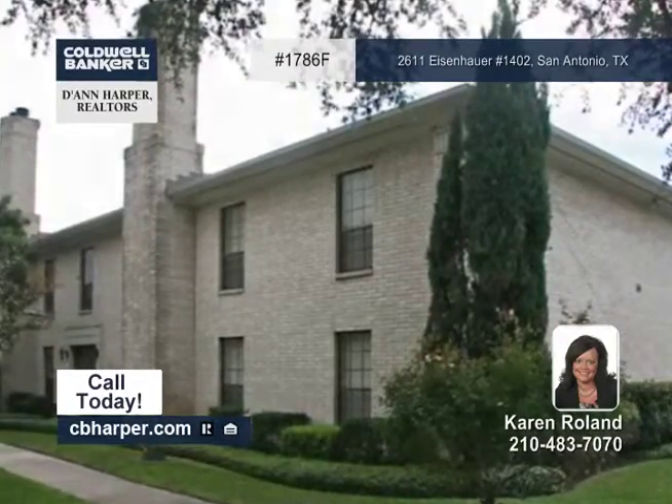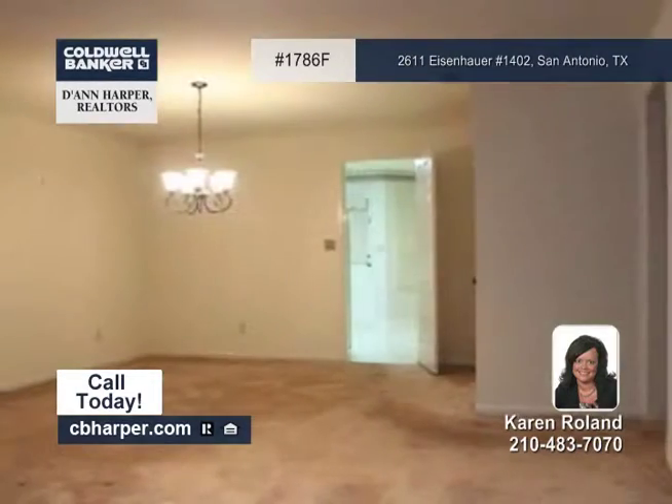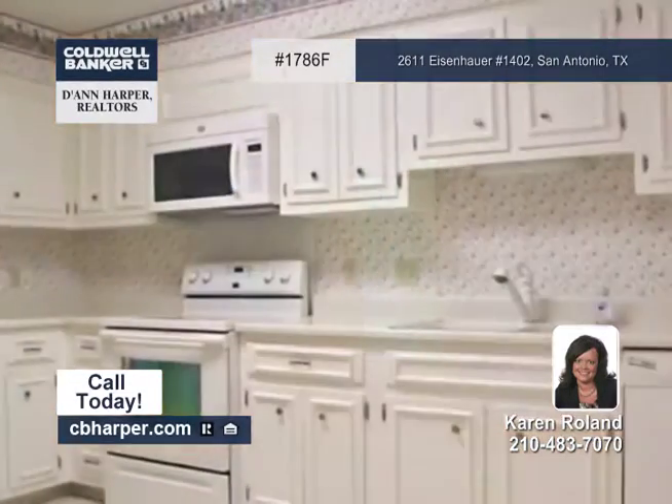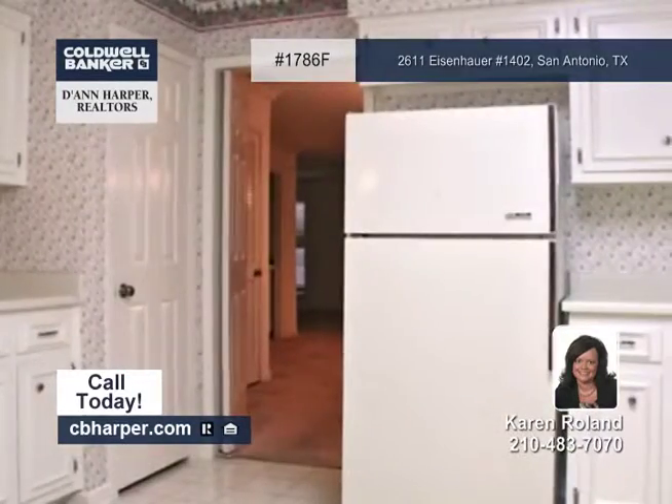You'll fall in love with this wonderful three-bedroom, two-bath home close to Alamo Heights. Step inside to discover plantation shutters, a large family room with a fireplace, crown molding, and a dining room with a butler's pantry.